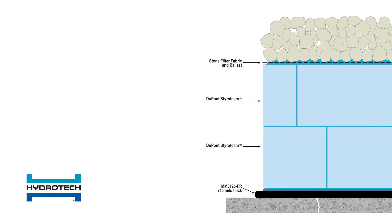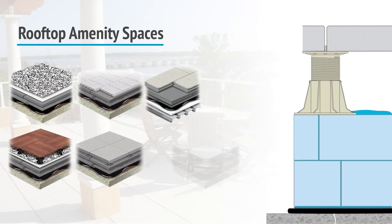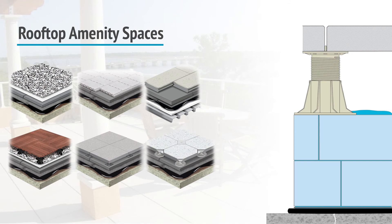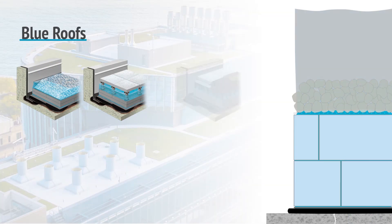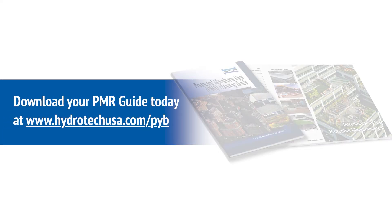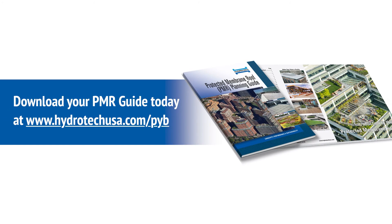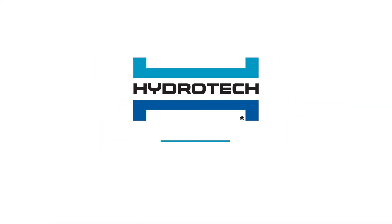Lastly, the insulation is covered by a stone filter fabric and stone ballast, or virtually any variety of overburden, to transform your roof into a rooftop amenity space, a lush garden roof, or a blue roof that helps manage storm water. With a Hydrotech protected membrane roof installed by an authorized Hydrotech applicator, your building is protected while fulfilling your vision for what your roof can be.